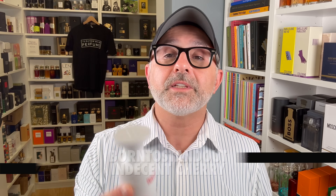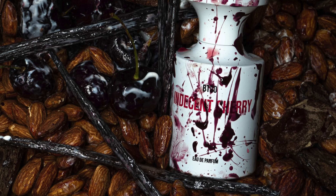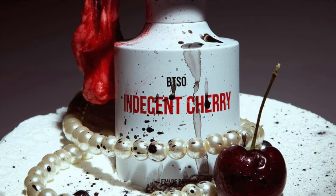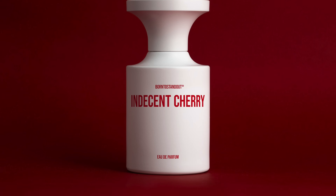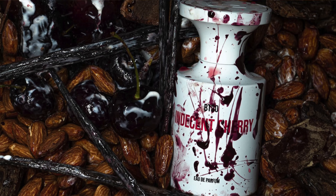Moving on to the House of Born to Stand Out — it's Indecent Cherry. This one is a cherry bomb. It's also a very powdery, dry fragrance — that seems to be the DNA of this house. It's wild cherries and sour cherries with rose, almonds, saffron, amber, benzoin, vanilla, musk, mimosa, and strawberries. It has a fruity edge, but becomes powdery, vanillic, ambery, and musky. The mimosa gives a floral edge and a light almond effect. Do you enjoy Indecent Cherry? Let me know.